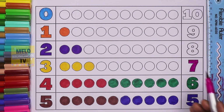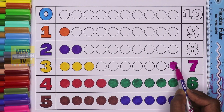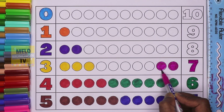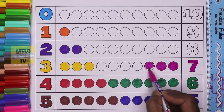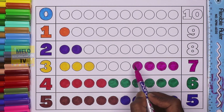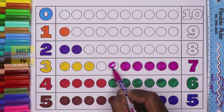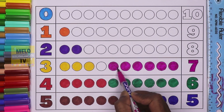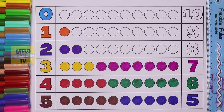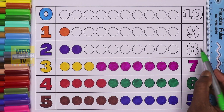Seven — let's color seven circles: one, two, three, four, five, six, and seven. Seven circles, light green color. This is number eight.